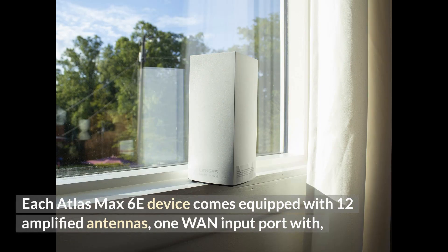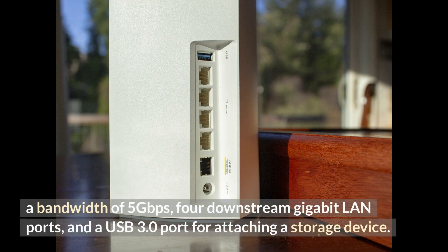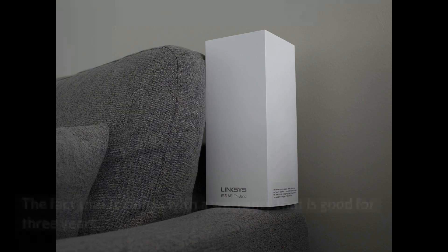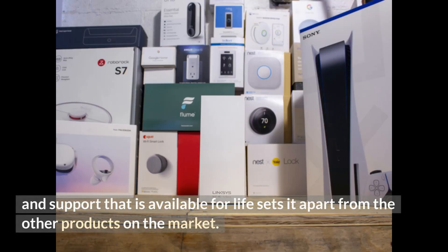Each Atlas Max 6E device comes equipped with 12 amplified antennas, one input port with a bandwidth of 5 gigabits per second, four downstream gigabit LAN ports, and a USB 3.0 port for attaching a storage device. During setup, either unit can function as the host router or the satellite. It also comes with a three-year warranty and lifetime support, which sets it apart from other products on the market.